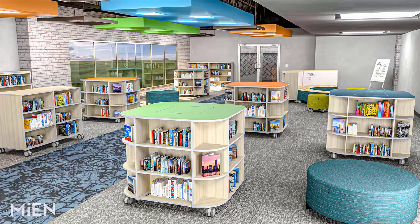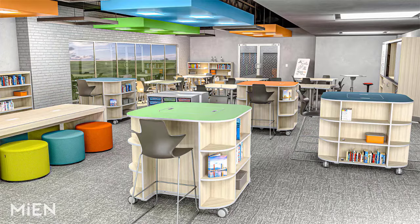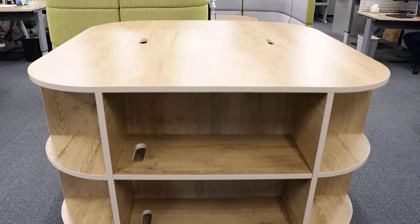It's a 360-degree bookcase that adapts to your needs in any learning environment. The Tinker is certainly at home in the media center as a great-looking mobile storage piece. It's got three tiers of shelving all the way around and a large top surface to display books or student projects.